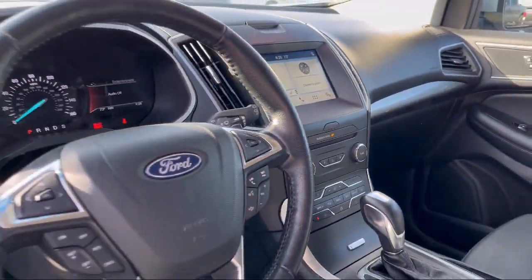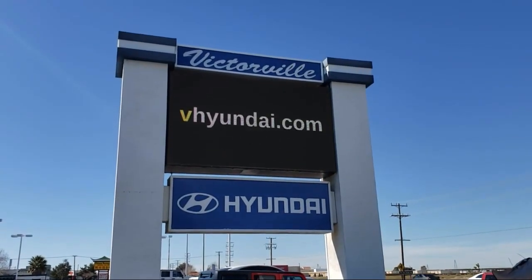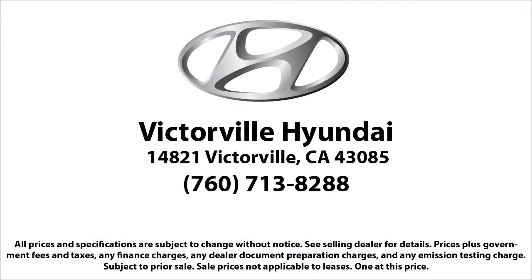Here at Victorville Hyundai, our goal is complete customer satisfaction. We have a top-notch staff that is here to help you drive home in a vehicle that is just right for you. We win our customers over by making them winners. And with an average Google score of over 4.5 stars, you can see why so many customers are repeat customers.